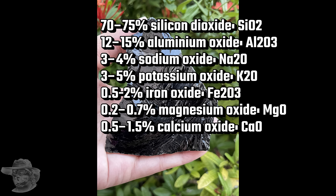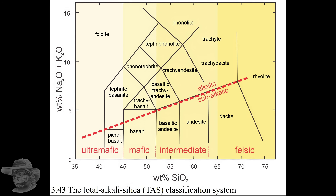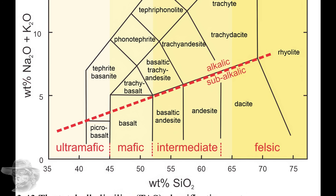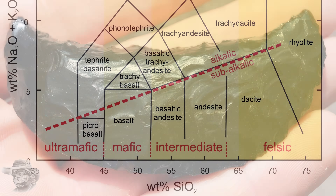The big thing is obsidian is mainly silica — very high silica. It's extremely rare to get obsidian around basalt because there's not enough silica. This is the total alkali silica chart for all the different magmas. You've got felsic and mafic and ultra-mafic, but everything to the right is high silica, and rhyolite is the highest — and this is where we get obsidian.